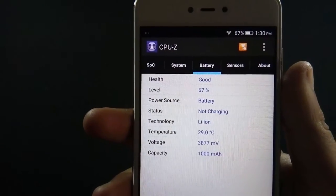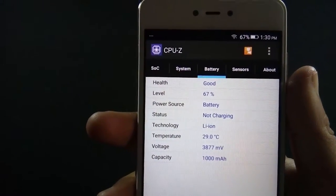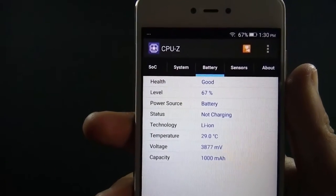Let me show you the initial battery percentage. Battery is at 67% at the moment and the time is 1:30.